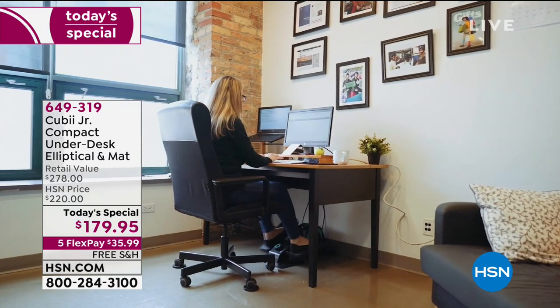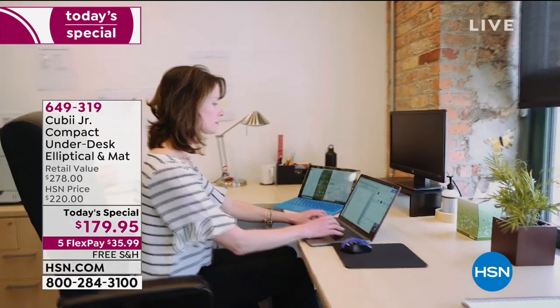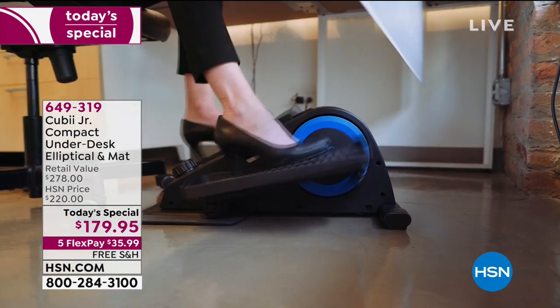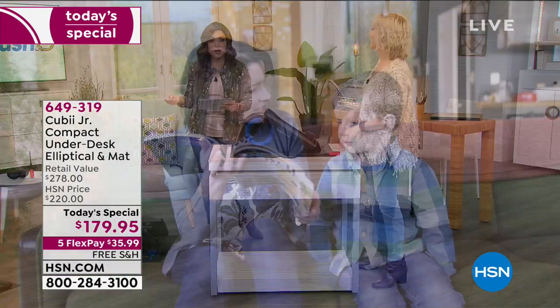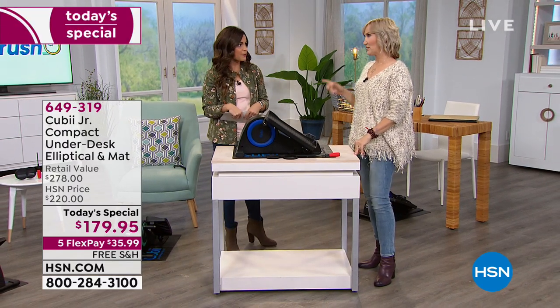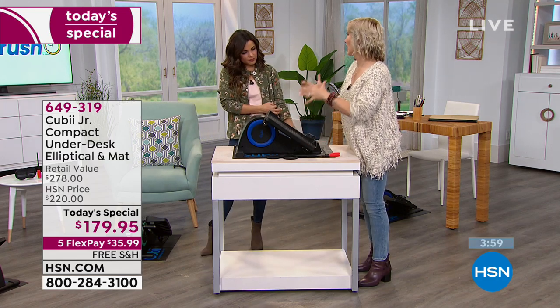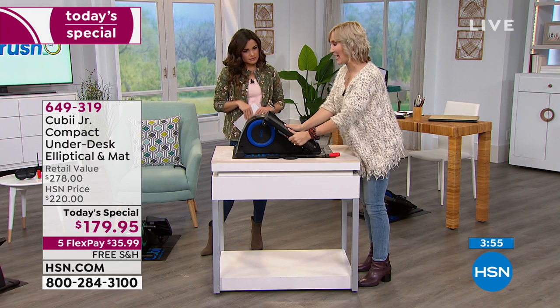You're already sitting, so why not squeeze in a workout at the same time? FlexPay breaks up your payments into equal monthly installments with no interest. For $35.99, we send it to you right away with free shipping and handling. See how you work this into your life — and I think it might surprise a lot of people. We hear from people: 'I couldn't find the time to make it to the gym' or 'I had challenges getting out of the house.'